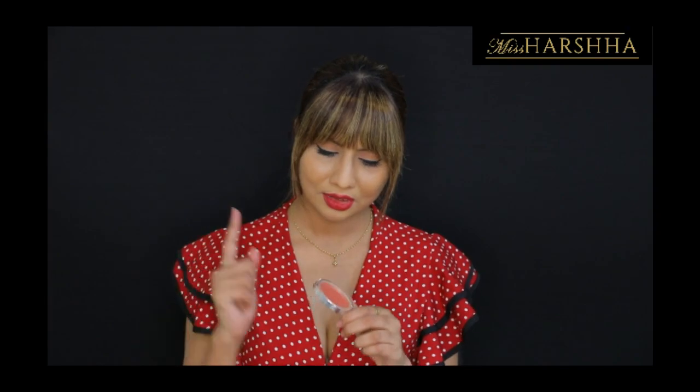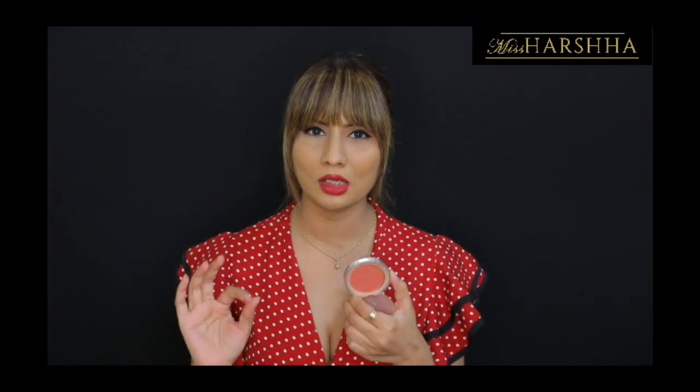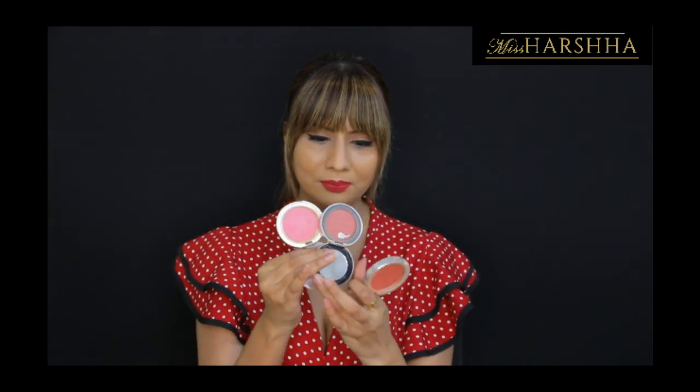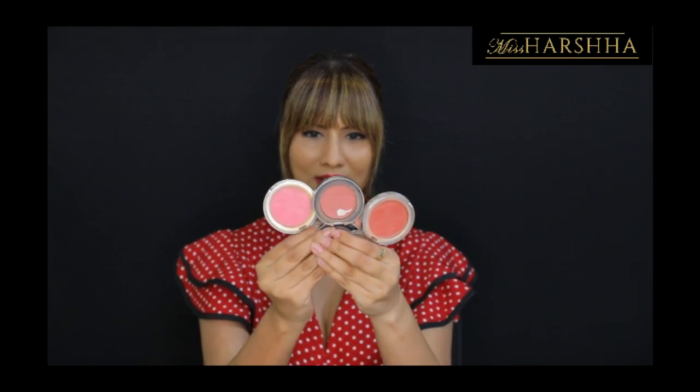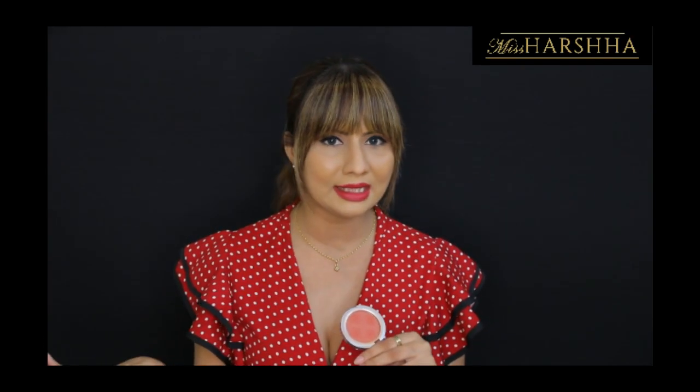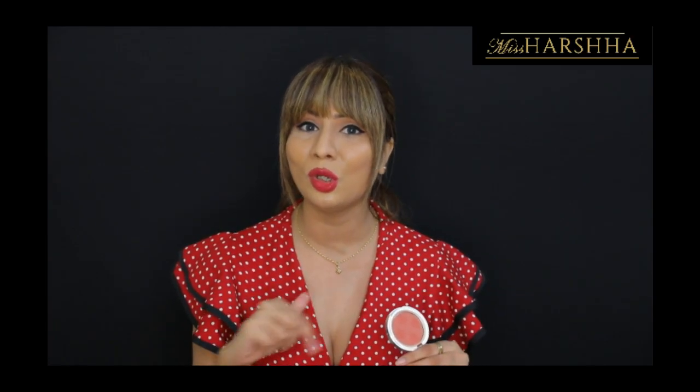The third shade I've selected is again from Color Bar, and this one is a coral — a peachy coral shade that's a little darker. So comparing all three: the first is a light pink, the second is a light pink-peach blend, and the third is coral. The coral shade is good for people with medium to dark skin tones. It's very safe to use, and by the way, I actually use all three of these shades myself.